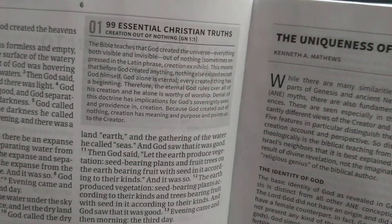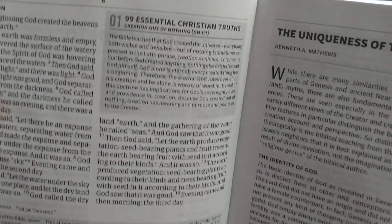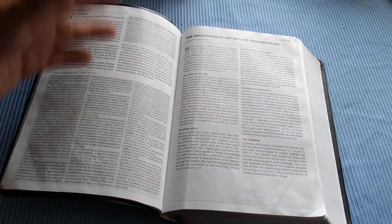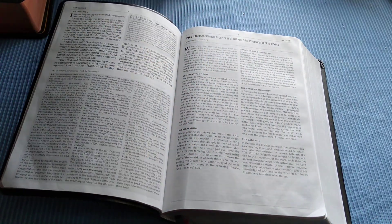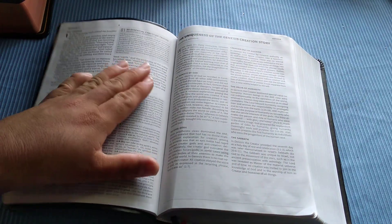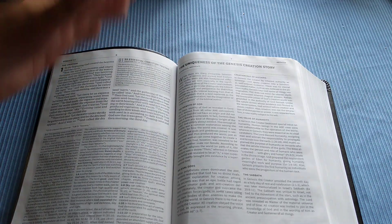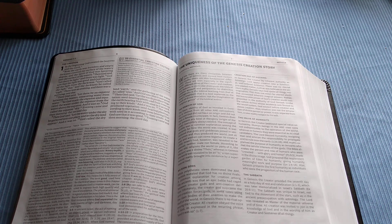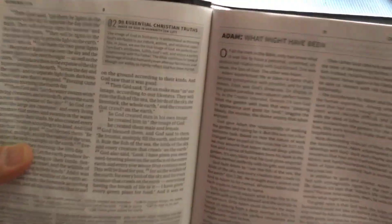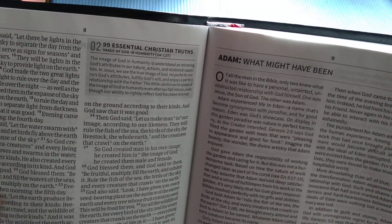What I do like about this Bible that is not in the full-size study Bible is the 99 Essential Christian Truths. Number one: the Bible teaches that God created the universe — everything both visible and invisible — out of nothing. These essential truths are scattered throughout the whole Bible. Number two covers the image of God and humanity, understood as mirroring God's attributes in our nature. This feature makes it especially great for students or new believers who want to study the foundational truths of the faith.